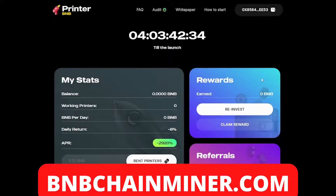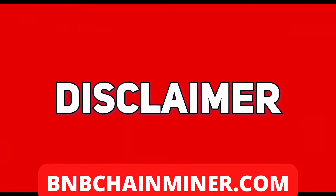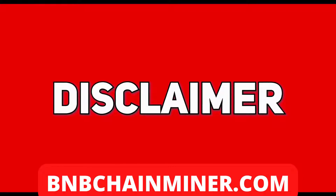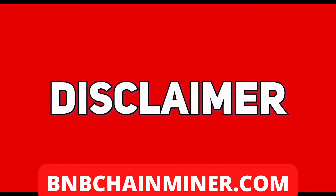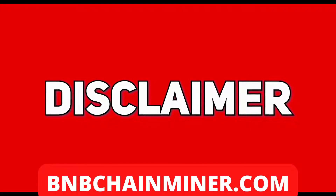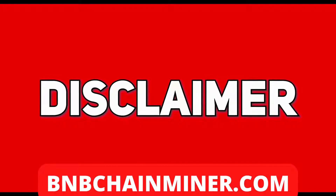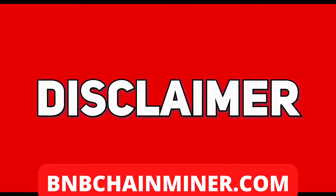What's up guys, today I have a new DeFi project called Printer BNB. But before we get into that, the disclaimer: I am not a qualified investment advisor. I do not provide investment or financial advice in any sort of form and will not be held liable to any person investing. Any information posted here, which includes ideas, opinions, and predictions, should be viewed for educational or informational purposes only.